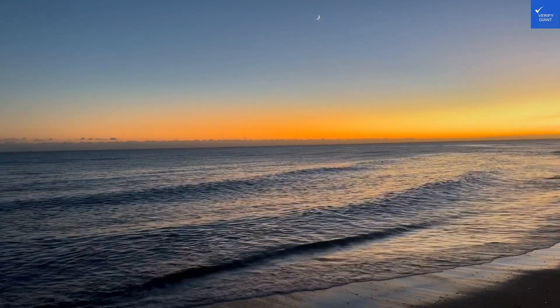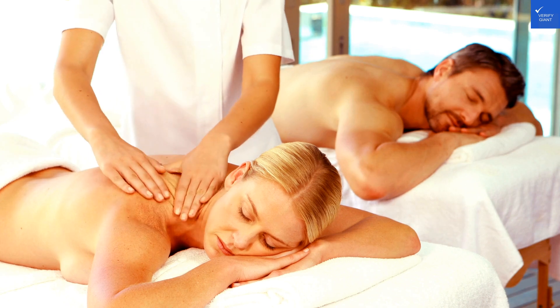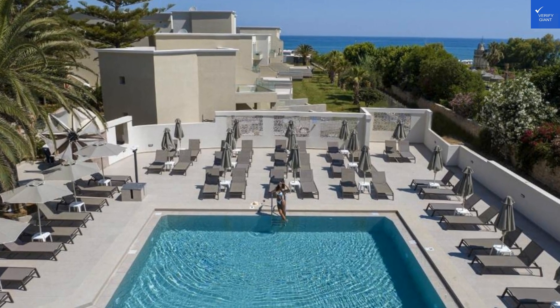Welcome back to Verify Giant, your go-to source for helping you shop online safely. Today, we're diving deep into the sun-kissed shores of Crete, specifically the enchanting Vantaris Palace, nestled in the charming village of Georgiopolis.